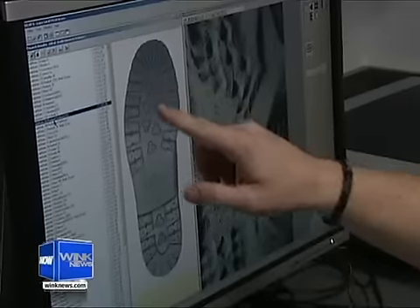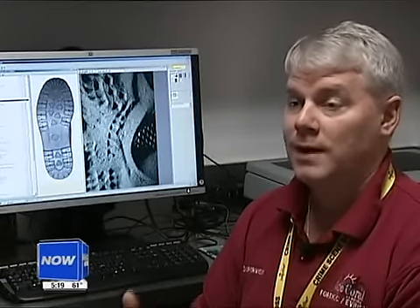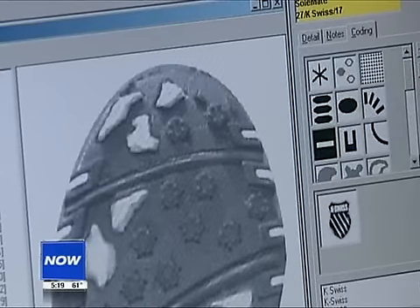With this new software, Cape Police are taking giant steps in solving crime in the city. The faster that we get the turnaround, the greater amount of arrests. In Cape Coral, Nick Spinetto, Wink News.